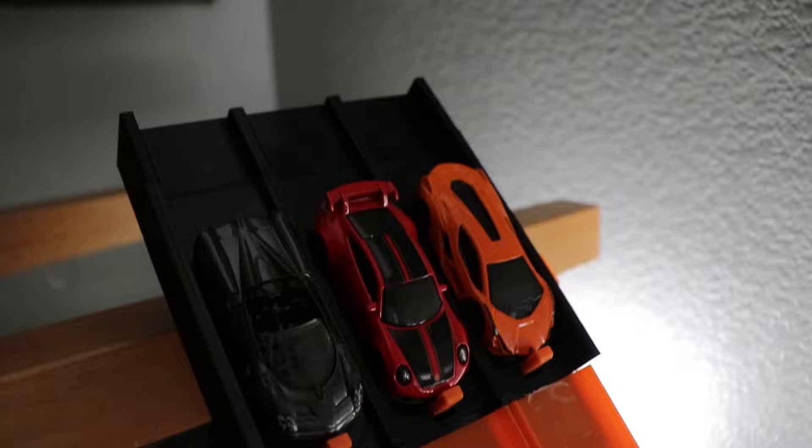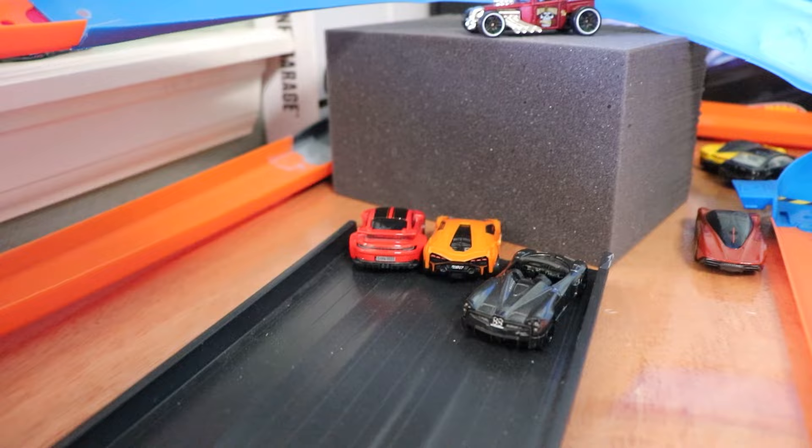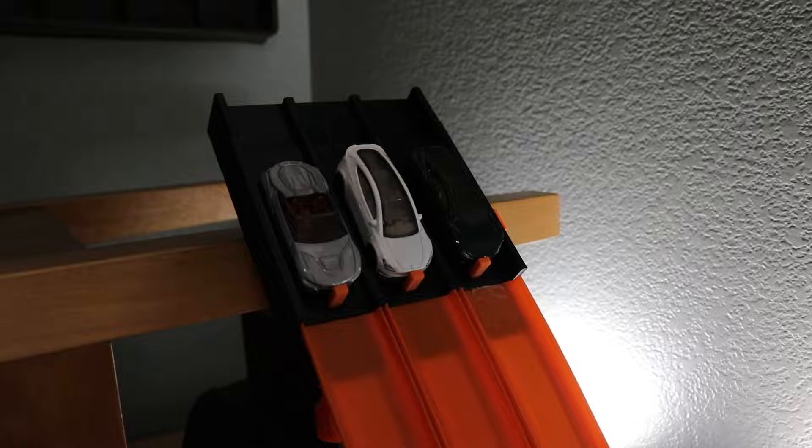We have our first round laid out on the track. We have the Lamborghini Shawn on the outside, the Porsche in the middle, and the Pagani on the inside. Three, two, one. It's going to be close, but it's going to be the Porsche, just barely edging out the Shawn, taking the win and moving on.